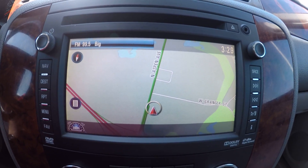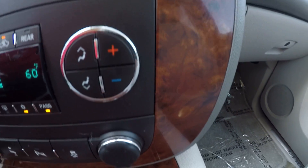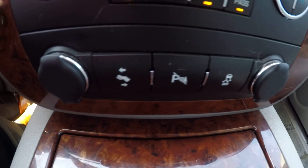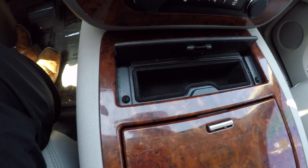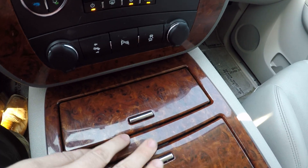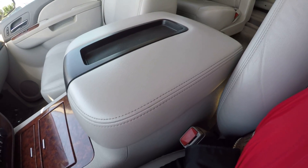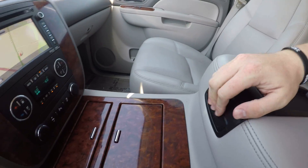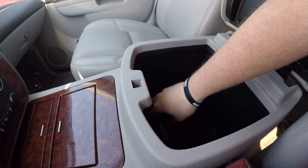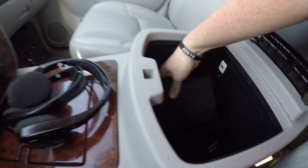You got your navigation there, DVD player, dual climate controls, traction control, parking sensor, adjustable pedals, two 12-volt outlets there. There's a little catch-all there, cup holders. Center console looks great — no scuffs or rubs on the armrest. Let's open it up — you got what looks like two sets of Bluetooth headphones, some batteries down there. Here's your books, USB port, and a 12-volt outlet.